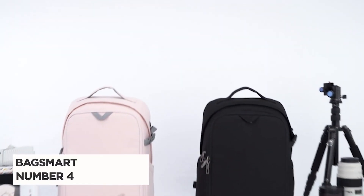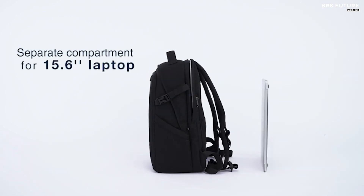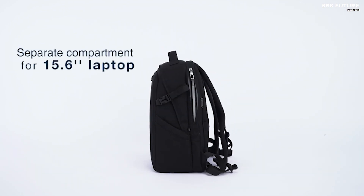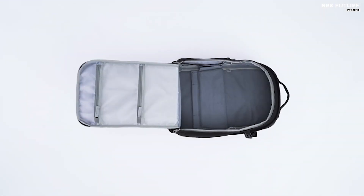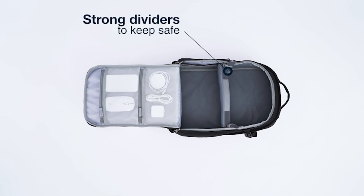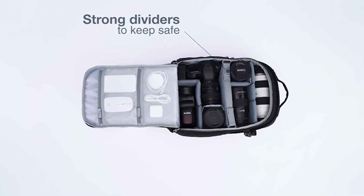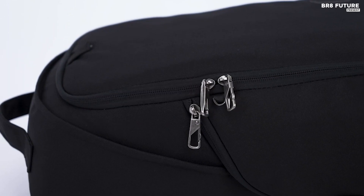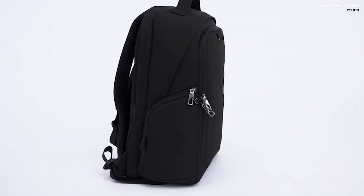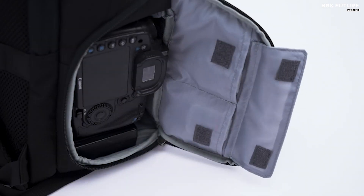Meet the BagSmart Camera Backpack, your perfect companion for capturing moments on the go. Ranked at number 4 on our list, this backpack boasts a large capacity with dimensions of 11.8 x 7 x 17 inches and a weight of just 2.3 pounds. With its clever design, the main compartment comfortably accommodates one DSLR camera with a 70-200mm lens attached, along with 3-5 standard lenses and other camera gear. The thick padded separate laptop compartment can fit up to a 15.6-inch laptop, keeping all your tech essentials secure.